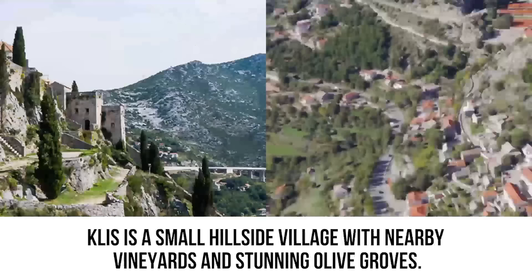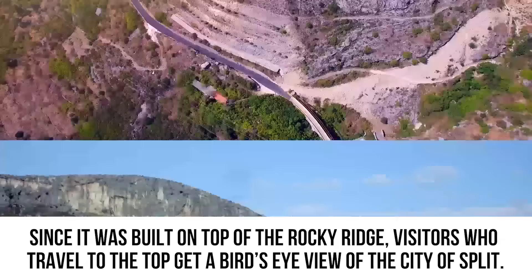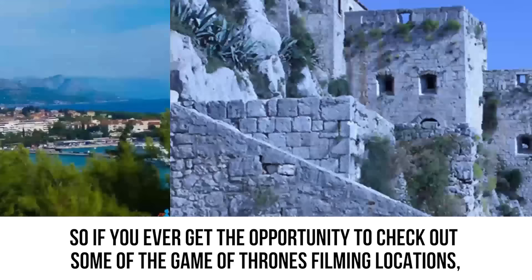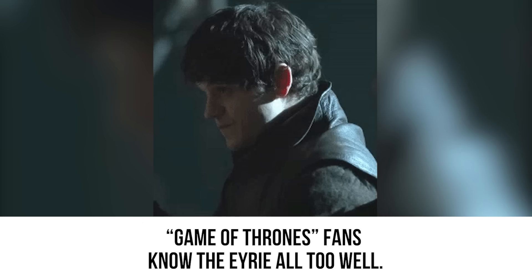Klis is a small hillside village with nearby vineyards and stunning olive groves. The picturesque city looks like something you'd see in a painting. Since it was built on top of a rocky ridge, visitors who travel to the top get a bird's eye view of the city of Split — another popular city Game of Thrones uses for many of its scenes. If you ever get the opportunity to check out Game of Thrones filming locations, Fortress of Klis would definitely be at the top of your travel list.